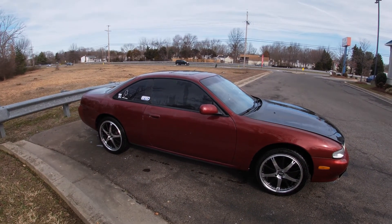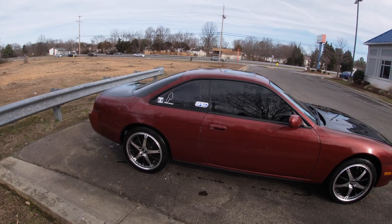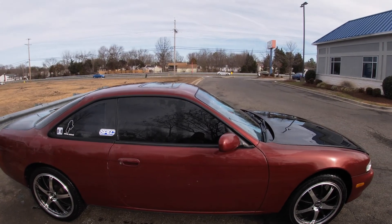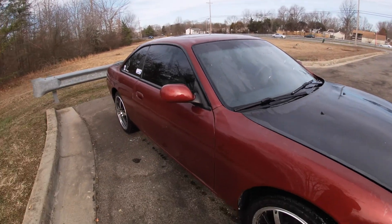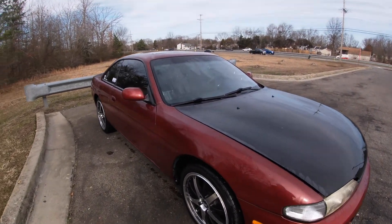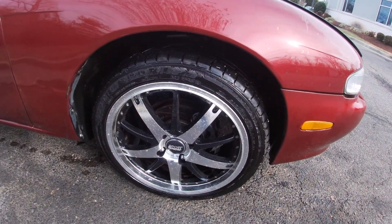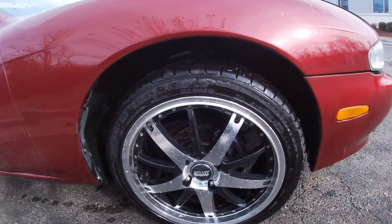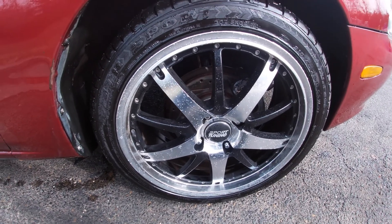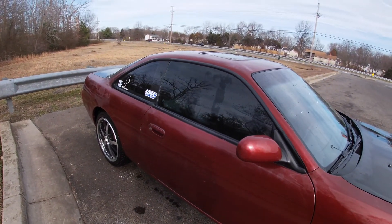Alright folks, here we are again with the old 240 — finally able to bring it to the car wash, so I figured I'd bring you guys along. I didn't want to record while washing it, that's kind of boring, but yeah, here she is. It's a 95 240SX, got some aftermarket wheels, just put some fresh rubber on them.